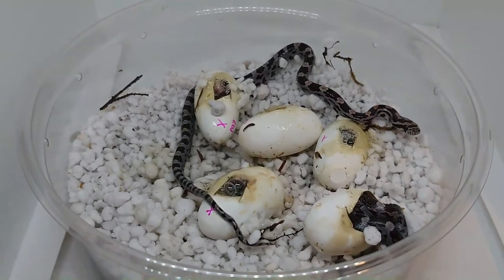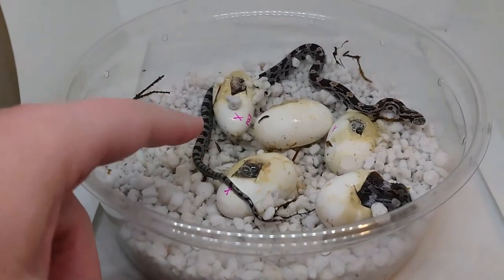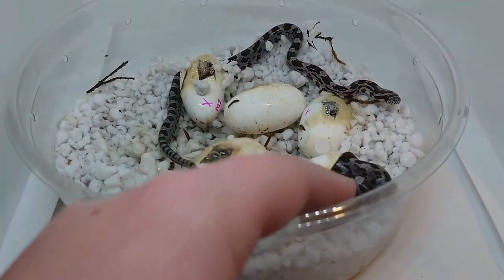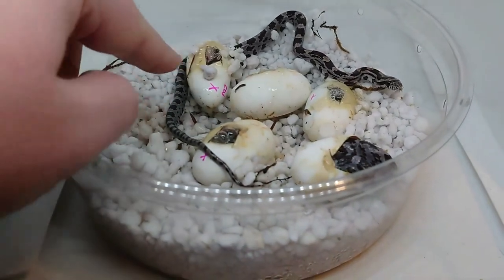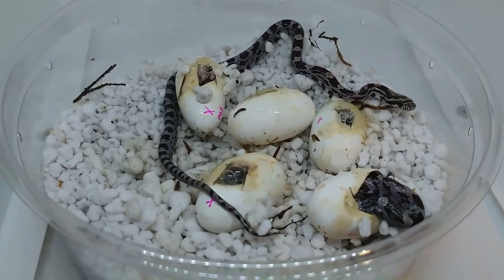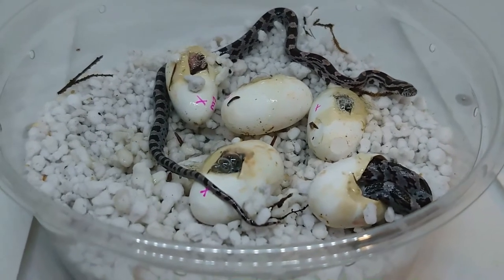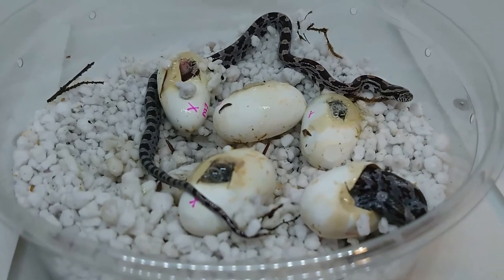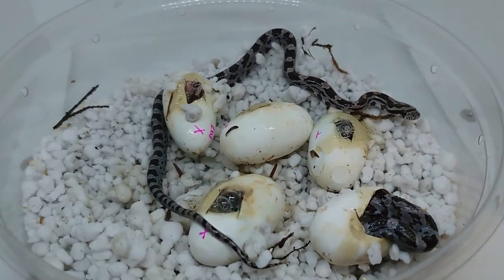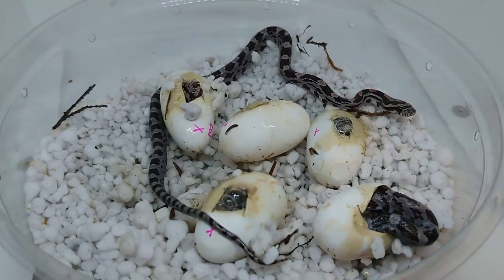A few babies have come out of their eggs and I've put them in containers already. It doesn't look like so far we have anything super special. This, obviously, is a classic, and I've put X's on all of the eggshells that look like they're also classics. This one over here I think is actually a motley, but it hasn't completely come out of the egg yet. So it's actually looking like we're not going to hit golden this year, or even caramel, which is very strange to me. Some of these might be caramels — I'll have to wait until they shed to see — but normally caramels are pretty obvious out of the egg, and this year we just didn't get that super obvious 'that's a caramel' or 'that's definitely a golden' type of thing. It's unfortunate, but it happens, and we just didn't hit the statistics this year.